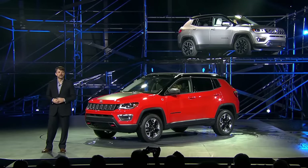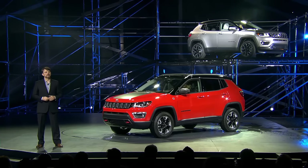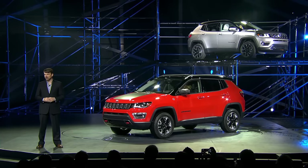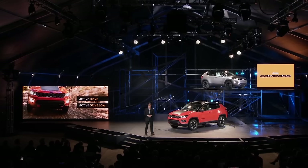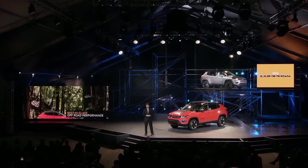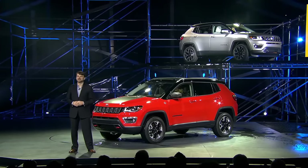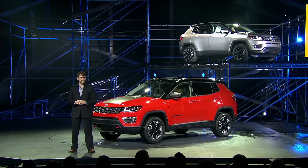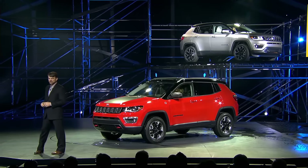Off-road, the all-new Compass is untouchable. Legendary Jeep capability is available through two advanced intelligent 4x4 systems — Active Drive and Active Drive Low — each of which kicks in instantly when 4x4 traction is needed and can send 100% of available torque to any one wheel. The exclusive Active Drive Low system, standard on Trailhawk, achieves best-in-class off-road performance and comes with the five-mode Jeep Select-Terrain system providing the best four-wheel drive performance for any condition.